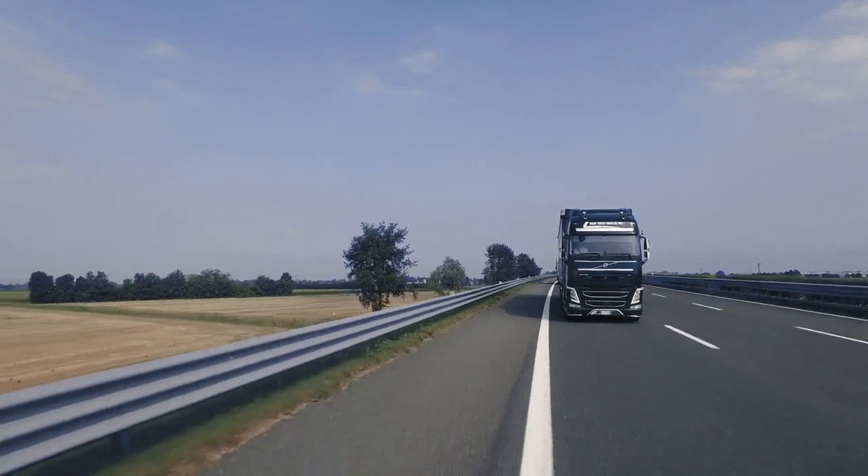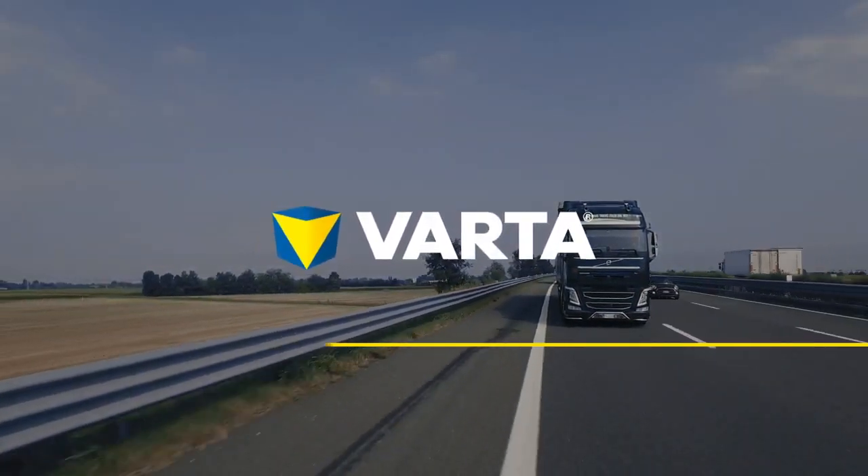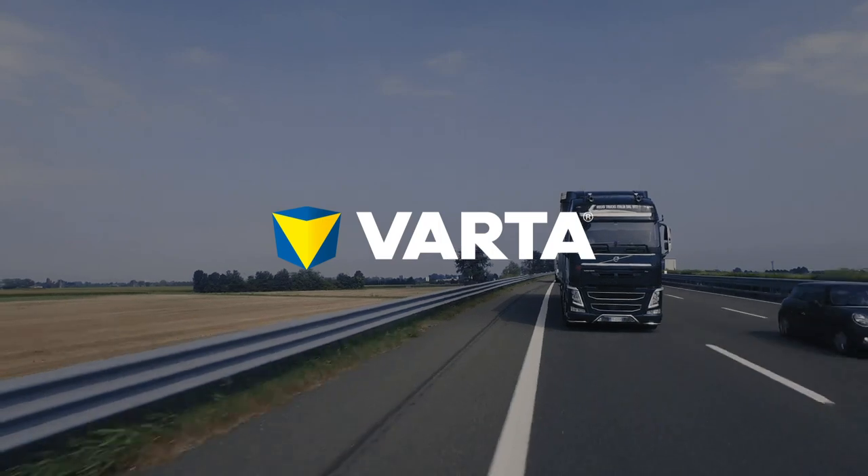Get to know more about AGM. Get the best out of your fleet. Register now for the Varta Fleet Program.